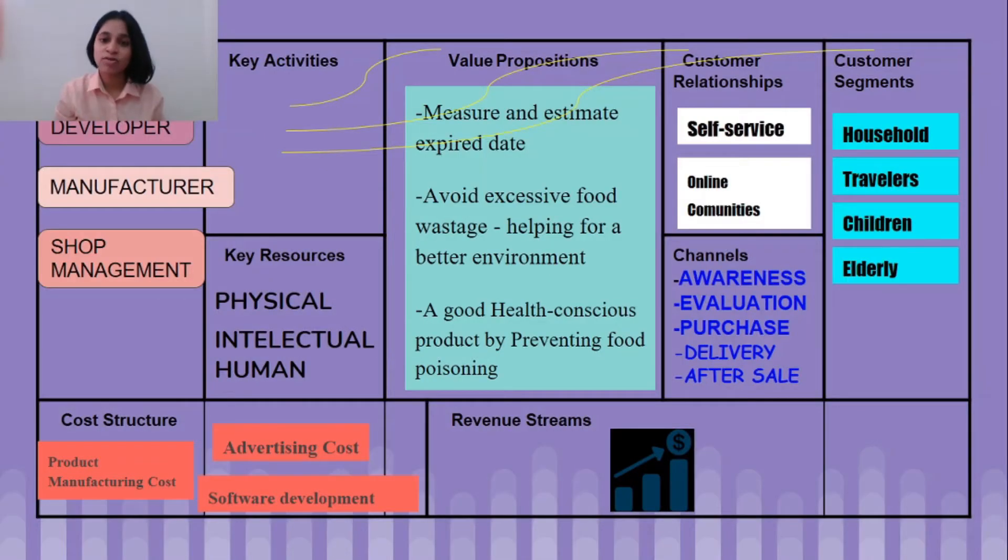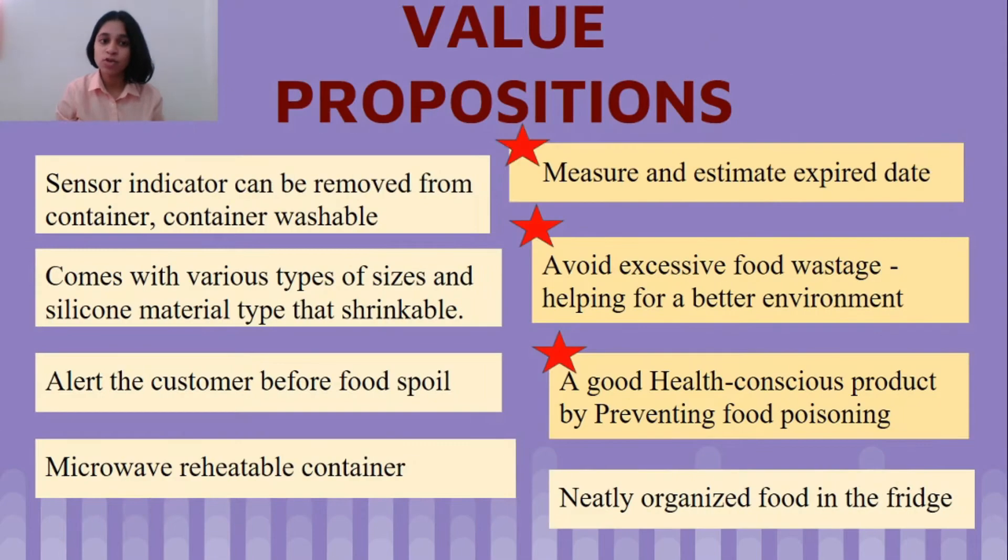This is the overall BMC product table. For value propositions, this product measures and estimates expiry dates and avoids excessive food wastage, helping the environment. It is a health-conscious product by alerting us not to consume spoiled food, thus preventing food poisoning. The product has a sensor indicator that measures and estimates food condition, and it can be removed from the container so the container remains washable.